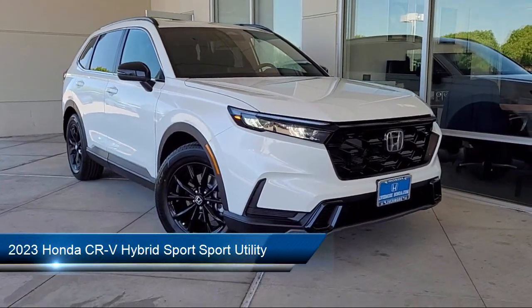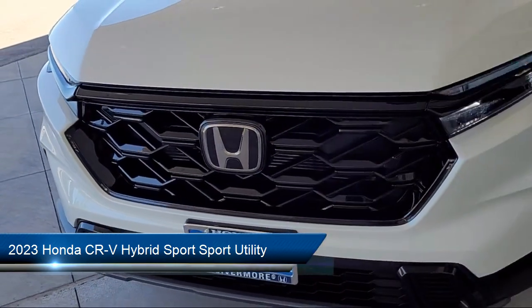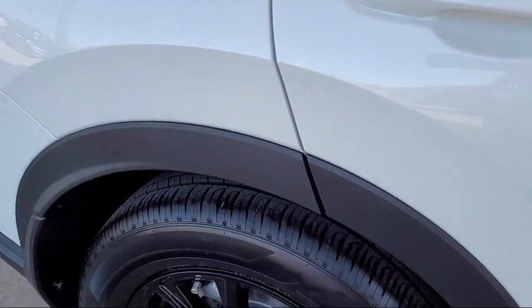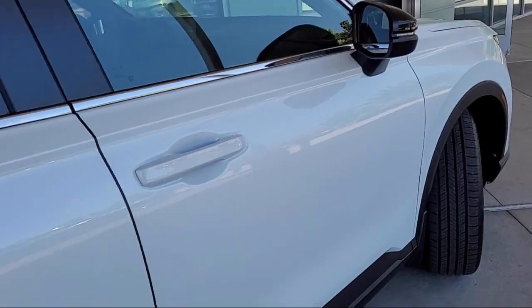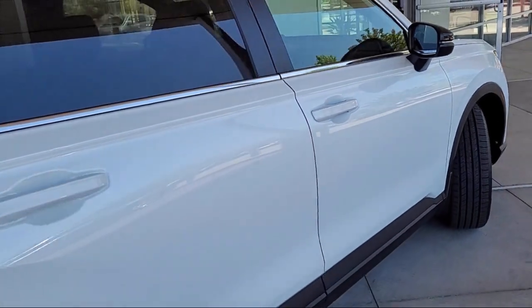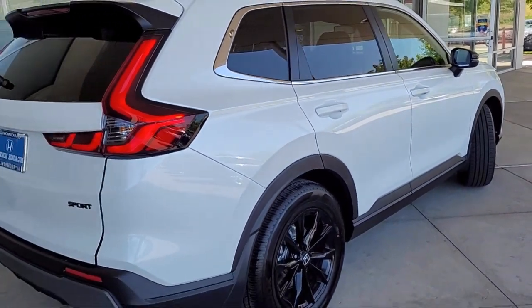This vehicle comes equipped with heated front seats, roof rack, auto high beam headlamp control, rear view camera, Apple CarPlay and Android Auto, keyless entry, electronic stability control, rear seat center armrest, rear spoiler, and outside temperature display.